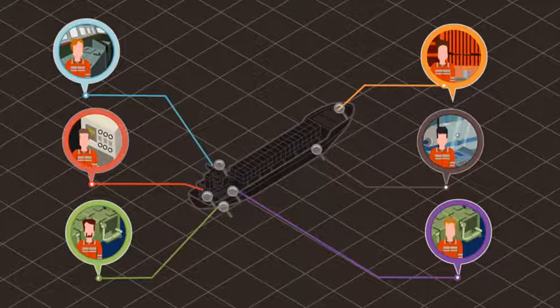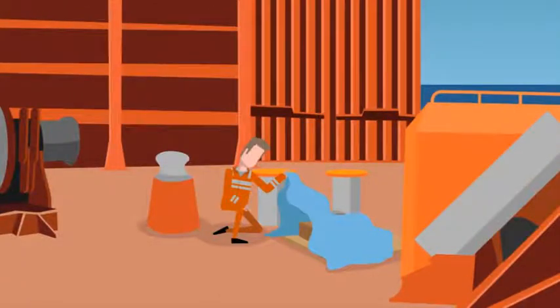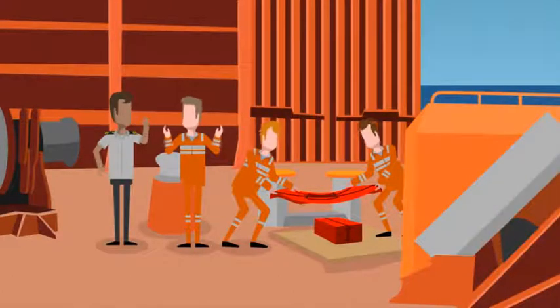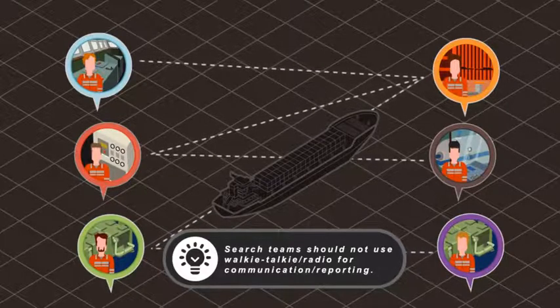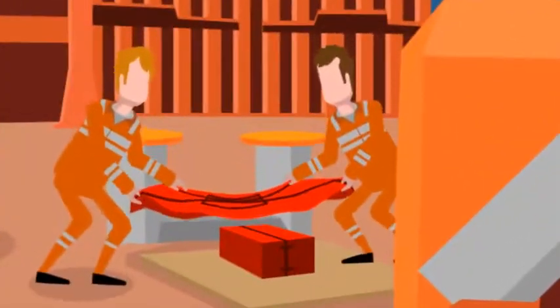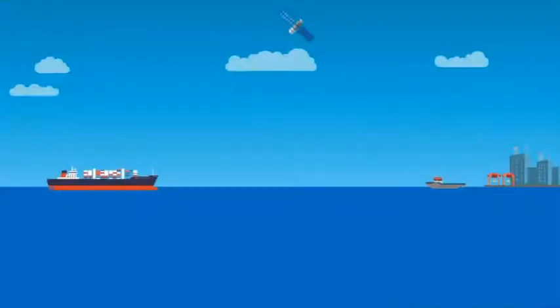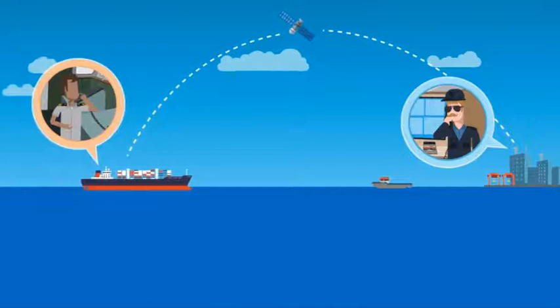Terrorists can disguise a bomb in many different ways. Instead of looking for a bomb, you are looking for anything irregular or suspicious. Your response to locating a suspicious object will depend on the equipment you have on the ship. Search teams should not use walkie-talkies or radio for communication or reporting, as radio waves could trigger a bomb. Use fixed internal telephones. Some vessels have specialised equipment such as blast suppression blankets, but most will have to seek specialist advice from a competent shore authority. You will find further details on this in the ship's security plan.